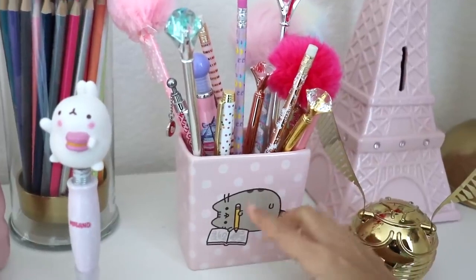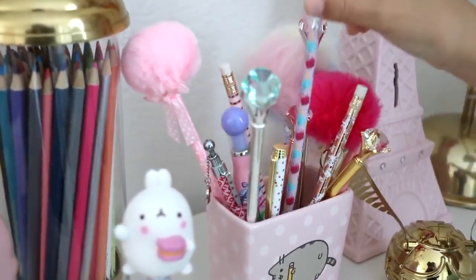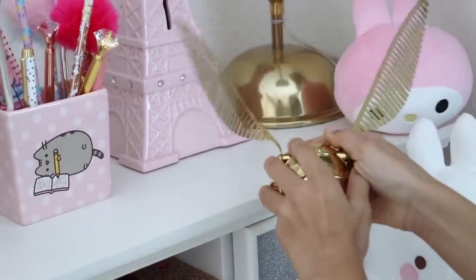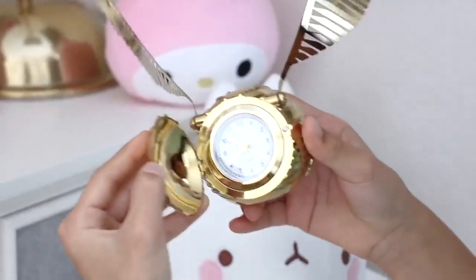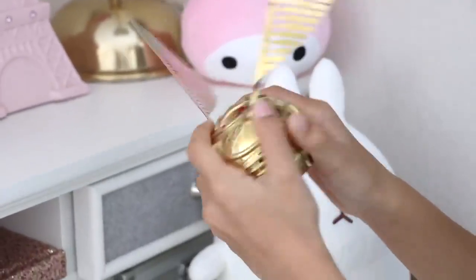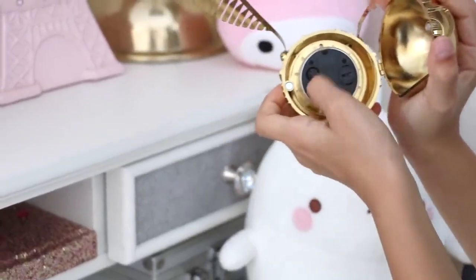Over here I have my Pusheen pen and pencil holder — it holds all my pretty pens and pencils. Next to that I have this Harry Potter golden snitch clock from PB Teen. It opens up and here's the clock. On the back it opens up as well so you can put the batteries in and change the time.